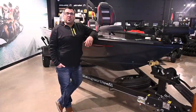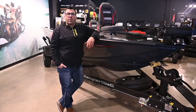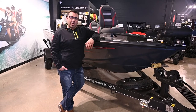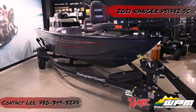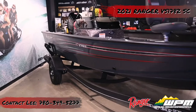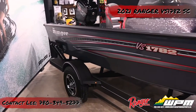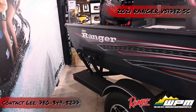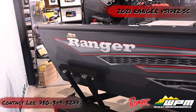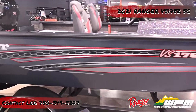Hi again everybody, Lee here from Westlock Power Sports and Marine. Today I'm going to take you on a tour of the brand new 2021 Ranger VS 1782 Side Console. The 2021 Ranger VS 1782 Side Console Aluminum Deep V is accompanied with the Mercury 115XL Pro XS. The max horsepower for this boat is 150 horsepower. It's also accompanied with the Ranger single axle trailer with brakes and high gloss paint with custom Ranger graphics.